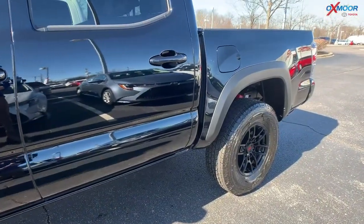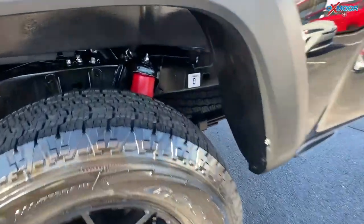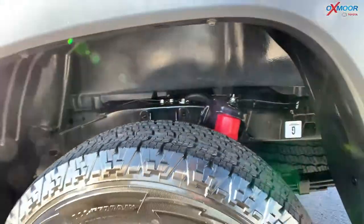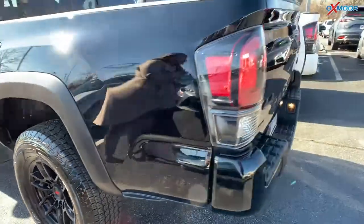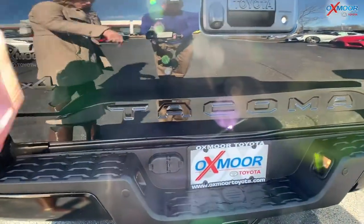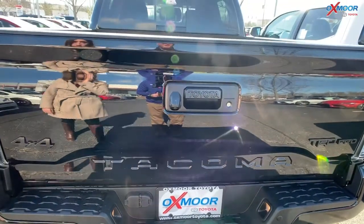Earlier, Kenny was talking about the handling of these trucks, and this is the reason why right here — check out those shocks. It looks very nice, and that red stands out again against the black wheels on this one and the white on that truck. It's just beautiful. Here on the back, you've got that 4x4 and the TRD Pro in the matte black — very, very pretty.